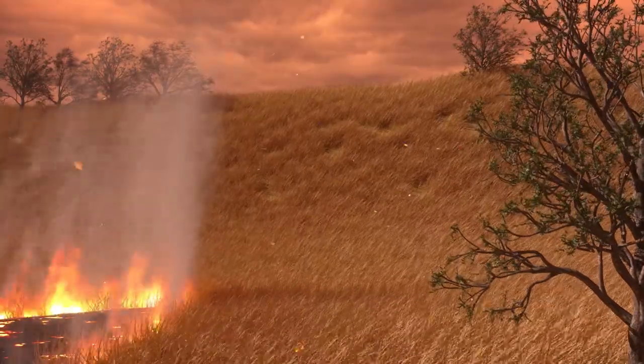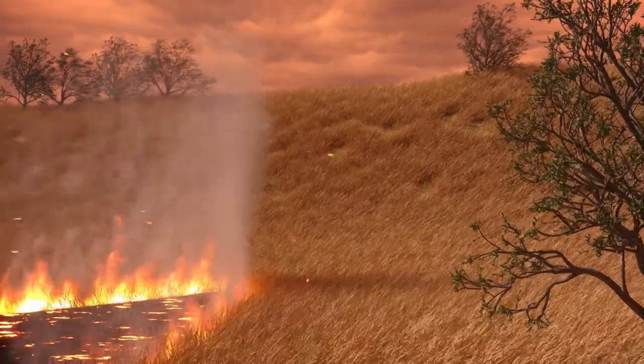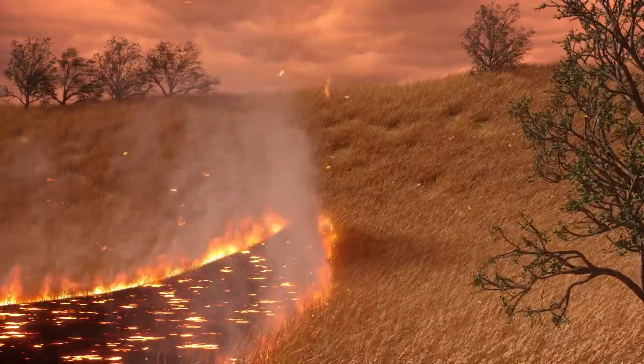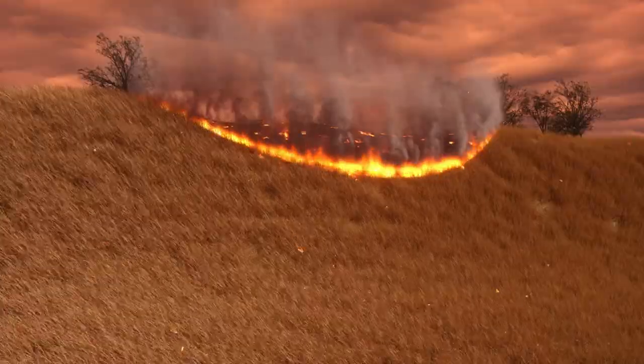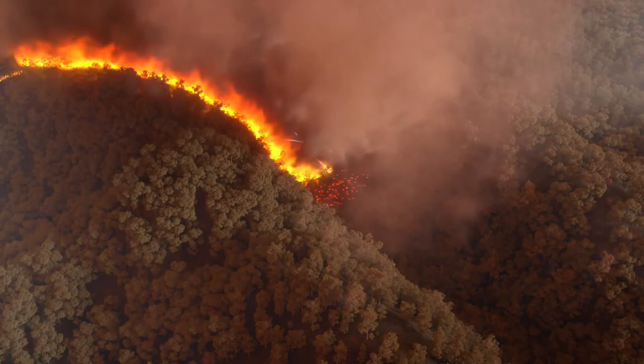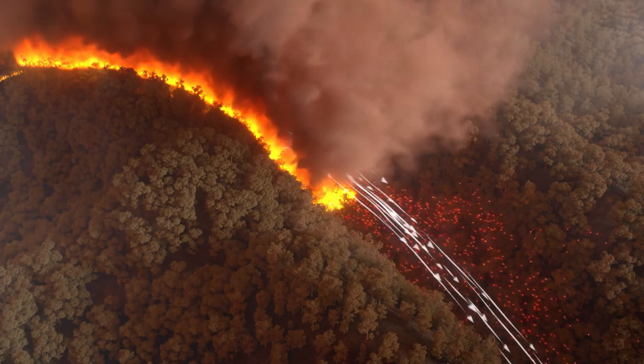Topography, the physical features of the land, such as hills and valleys, also play a role in the behaviour of fires. A fire travels much faster uphill and slower as it goes downhill. The wind can also be funnelled through a valley, changing the direction of a fire.